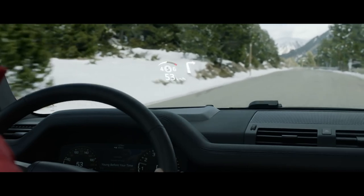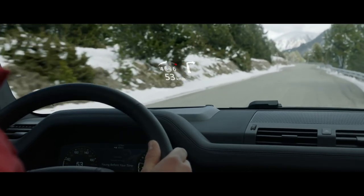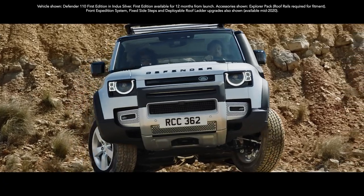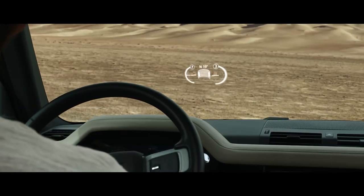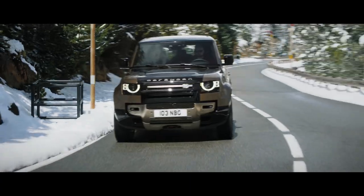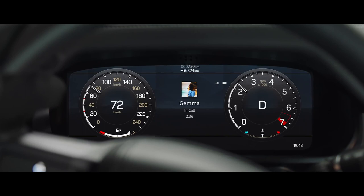The head-up display presents key vehicle data on the windscreen, such as your speed or navigation directions. It features crystal-clear graphics enabling you to see all information with ease, including off-road driving information such as incline and camber angles. Combined with an interactive driver display, it puts key information right where you need it.